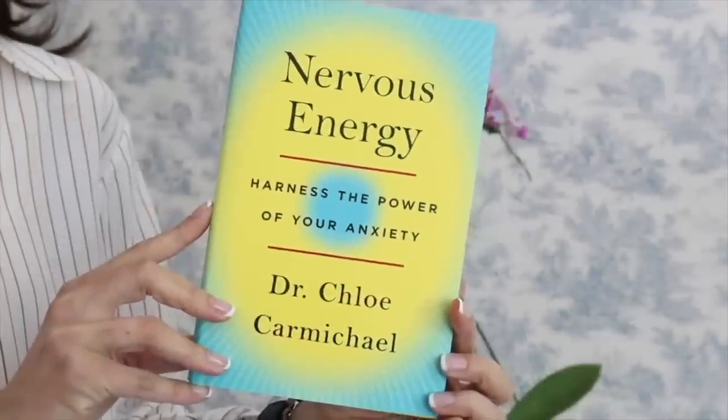Thanks to my friend Dr. Chloe, who wrote Nervous Energy: Harness the Power of Your Anxiety, I have been incorporating breathwork into my everyday practice. I have noticed that this has transformed my overall breathing, and I'm catching myself engaged in shallow, stressed breathing less and less. It's amazing. I used to think that things like this were a bit of a waste of time — that I could be doing something productive — but I've been slowly reconditioning my mind to know that spending time this way is valuable and indeed productive. After all, as the Hatter says in Alice in Wonderland, 'If you knew time as well as I do, you wouldn't talk about wasting it.'